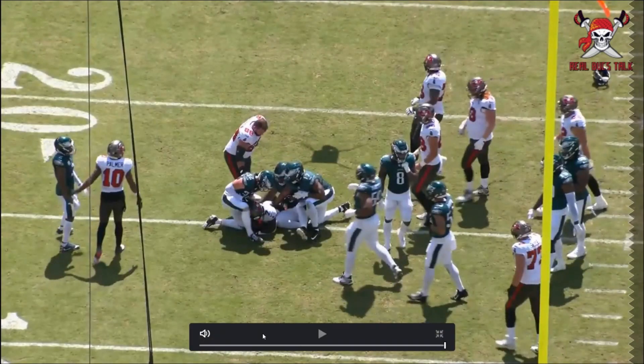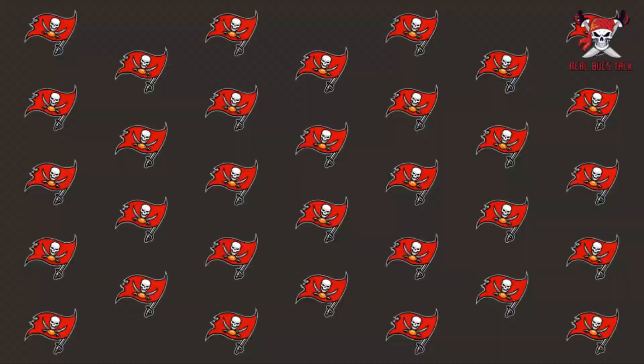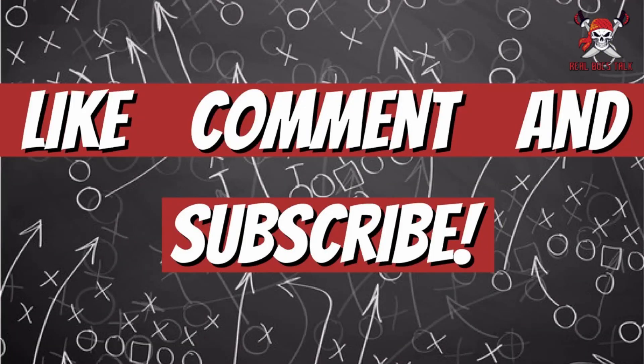He's only going to get better with repetition, and this offensive line in unison — hopefully Luke Goedeke comes back soon. Let me know down below what you think of the Buccaneers running game. Is this a sign of things to come? Are we going to see something actually pop off? We hope so — fingers crossed. Let's not be 32nd in the running game yet again for a third time in a row. Let me know down below what you think — with that said, until the next one.